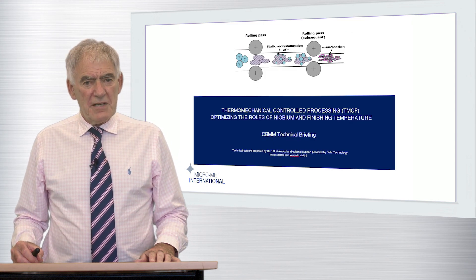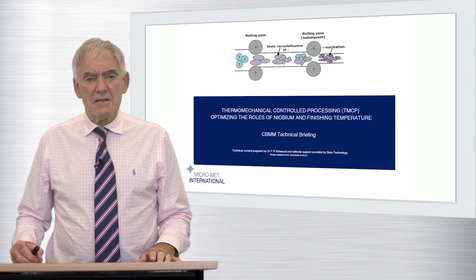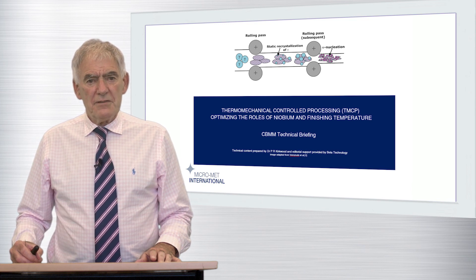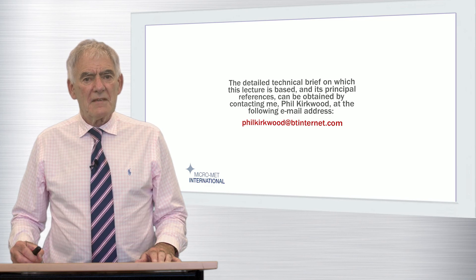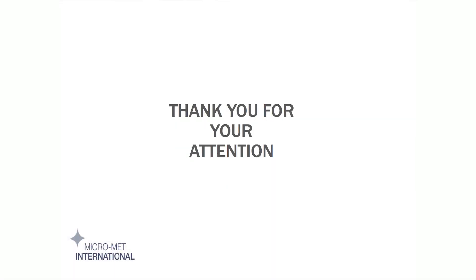My lecture today was based on a technical briefing note made publicly available by Compagnie Brasileira de Metallurgia e Minoração, CBMM. The briefing note, which is entitled Thermomechanical Controlled Processing, TMCP — optimising the roles of niobium and finishing temperature — can be obtained as indicated here. The document contains all the detailed references which support the technical content of my presentation. I hope you have found my short lecture useful and informative. Thank you for your attention.